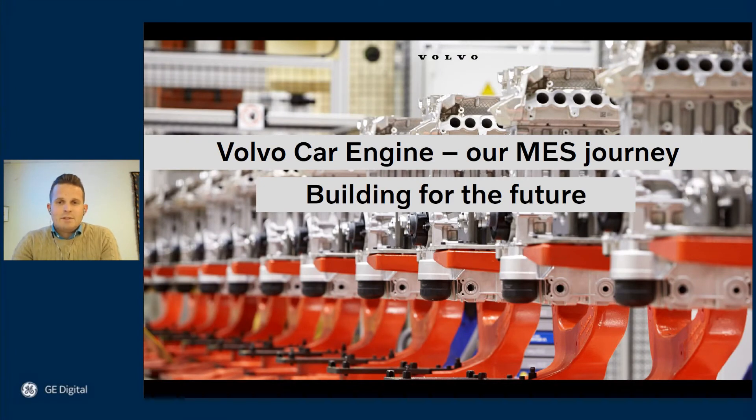Hi everyone, my name is Oskar Svensson and I work as a program manager for the MES solutions at Volvo Cars Engines. I'm here today to take you through what the MES team, consisting of team members from Volvo Cars Engines and General Electrics, has achieved so far, and in the end we will have a look into how we view the future.